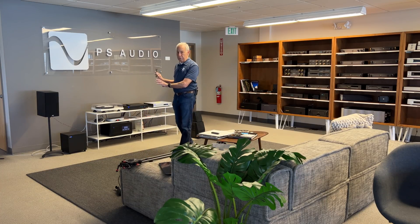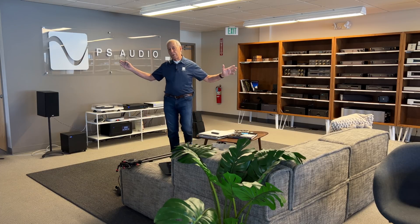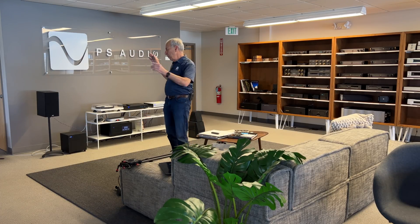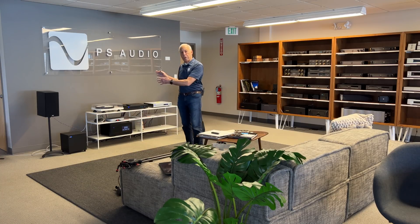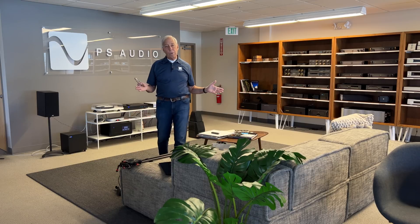Now, speakers are different. Speakers — man, speakers are it. Speakers have to be really good or you're never going to get anywhere. The best room in the world isn't going to sound very good with a crappy pair of speakers. But the best speakers in the world are definitely not going to sound very good in a crappy room.